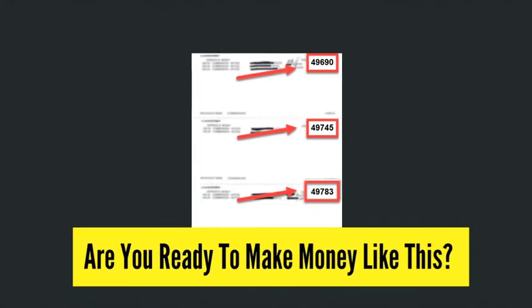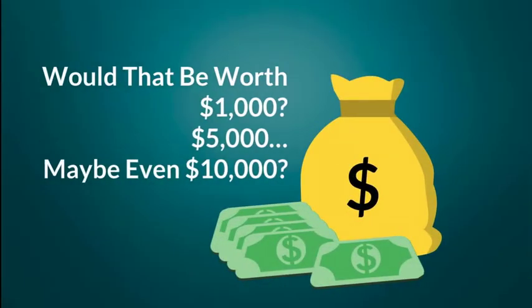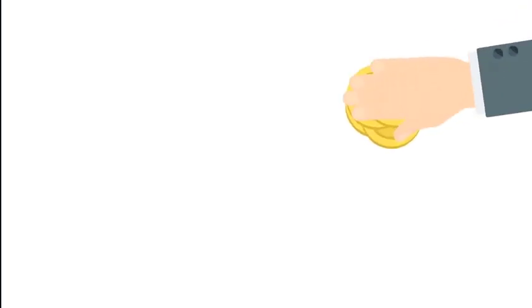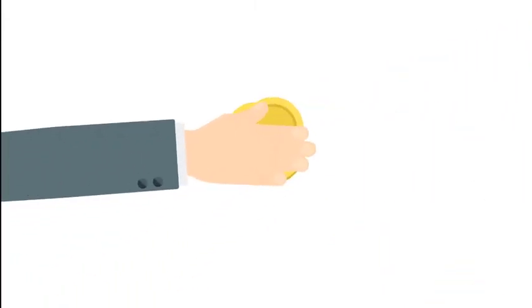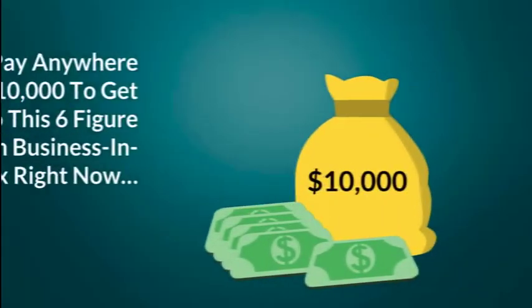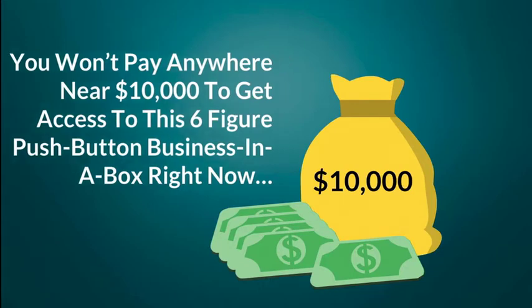Are you ready to make money like this? How much would you be willing to pay for a system that makes you $1,000 to $3,000 every single week? Would that be worth maybe $1,000 to you? $5,000? Maybe even $10,000? Even at $10,000, you'd be able to make enough money doing Local Flips to cover the cost of Local Flip Magic in just a few short weeks. But the good news is, you won't pay anywhere near $10,000 to get access to this six-figure push-button business in a box right now.